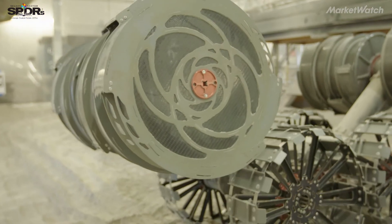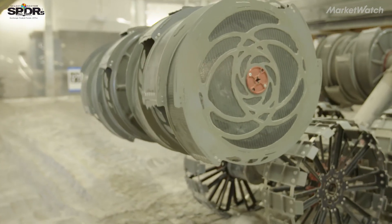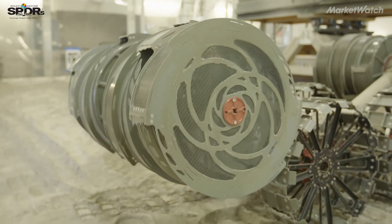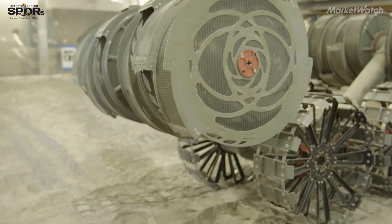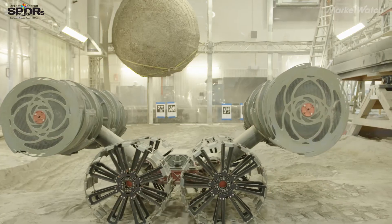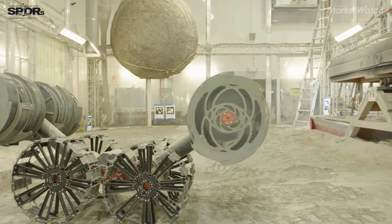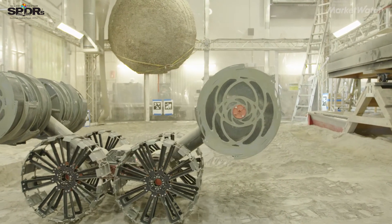Behind me is a regolith bin, and in that bin is an excavation robot called Razor 2. It's specifically designed to excavate Mars soil and take it back to a refining station, heat that soil up, and release the water from it. Using that water in combination with CO2 captured from the Mars atmosphere, we can create methane and oxygen propellants.